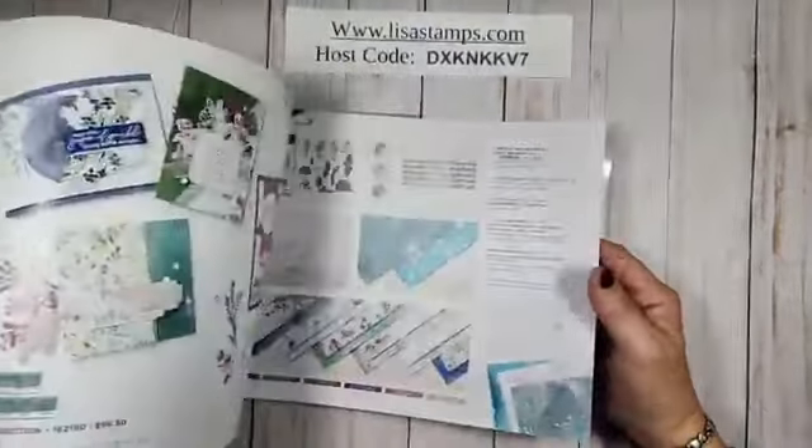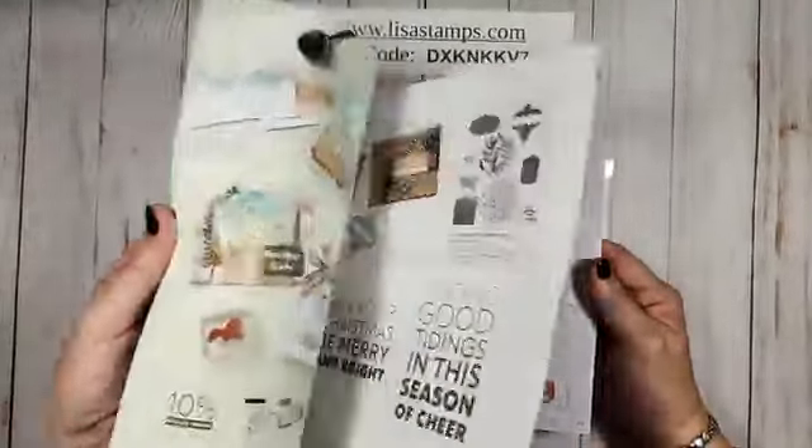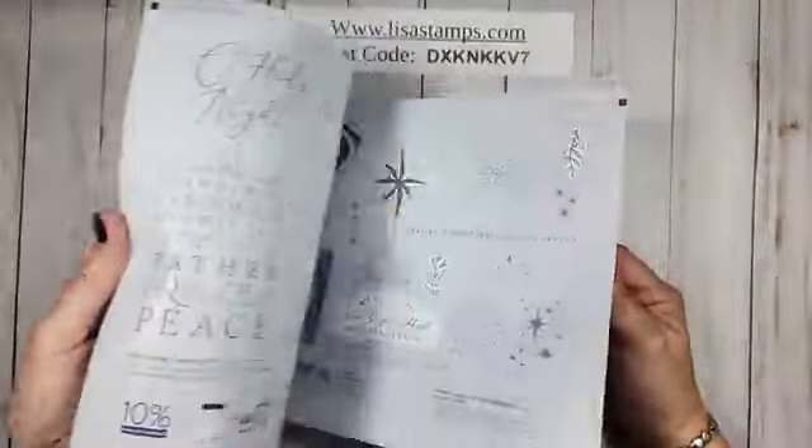A couple people asked to have one, but I do need your address. If you can private message me or send it to me, I will get you out a catalog. Lots of great stamp sets in here.